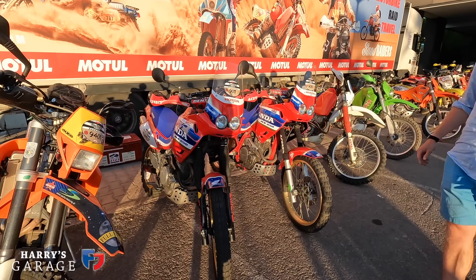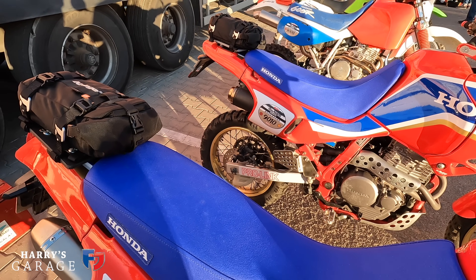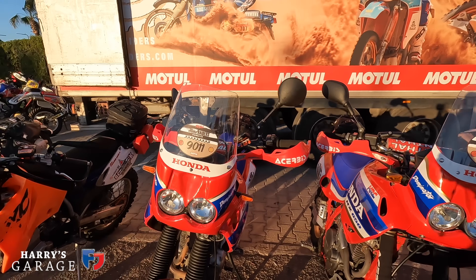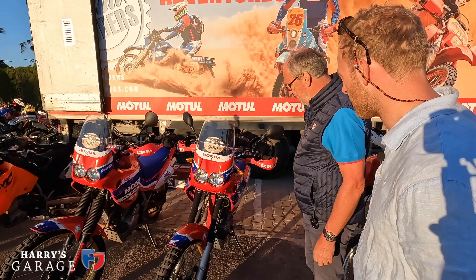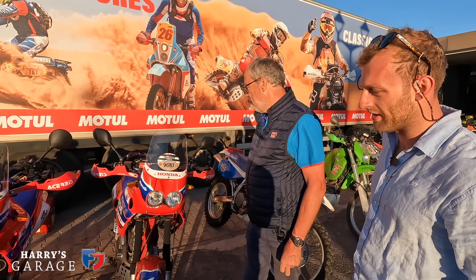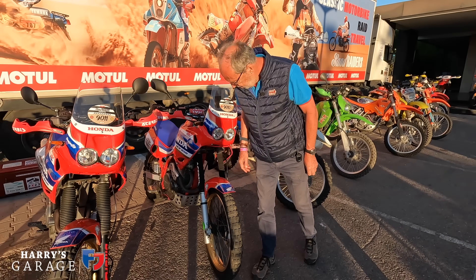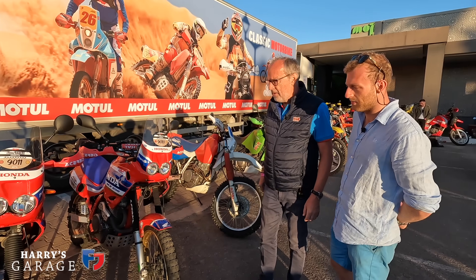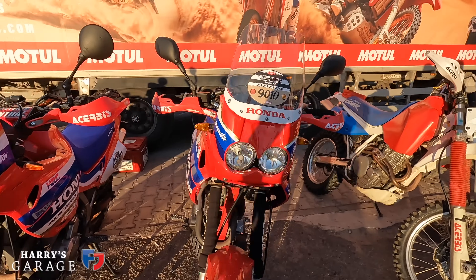These two are very smart Honda NX Dominators, rally prepped with a new upright. The engine is basically the same as the XR650, but the NX Dominators were a bit more road-oriented, a bit heavier, with twin exhausts - more dual-sport friendly. They don't quite have the same suspension travel and sit lower, but they're lovely things with electric start and they really do look the part.